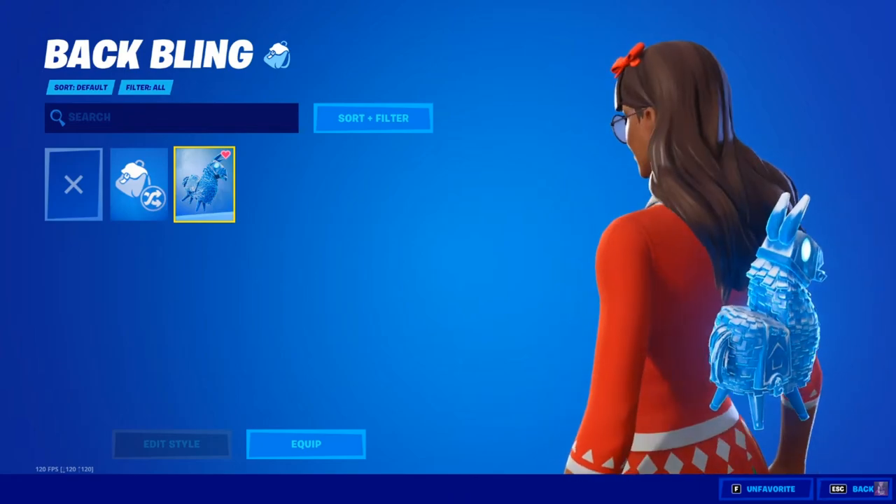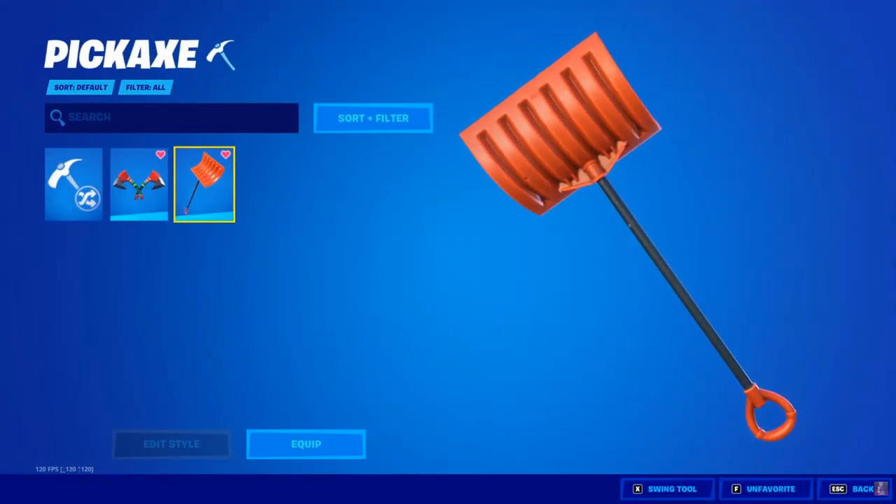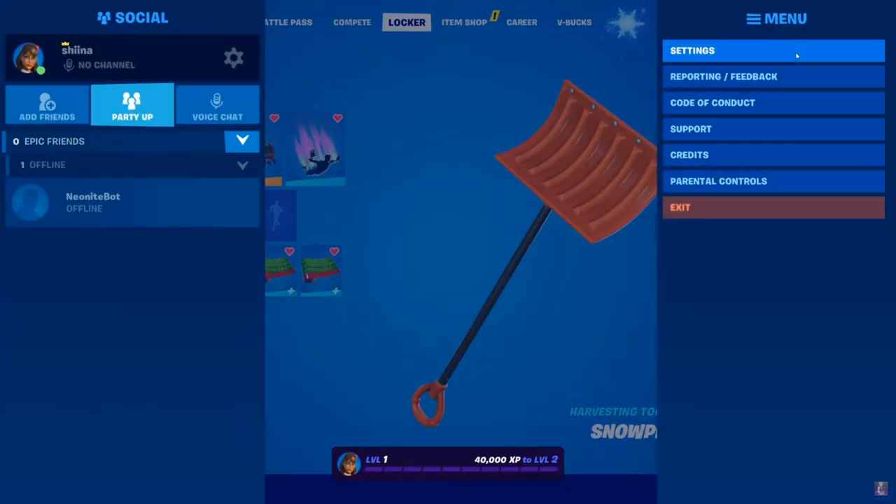Now let's check out the other cosmetics, and then we're gonna go back to Frozen Pili and stuff. As you can see over here we have the backbling, which is a Frozen Llama backbling. We have the Shovel Pickaxe, which honestly is really, really nice.